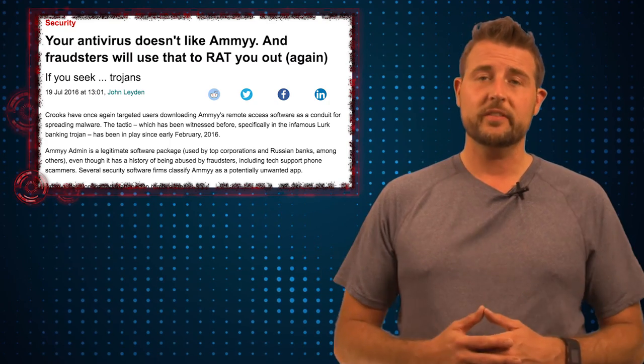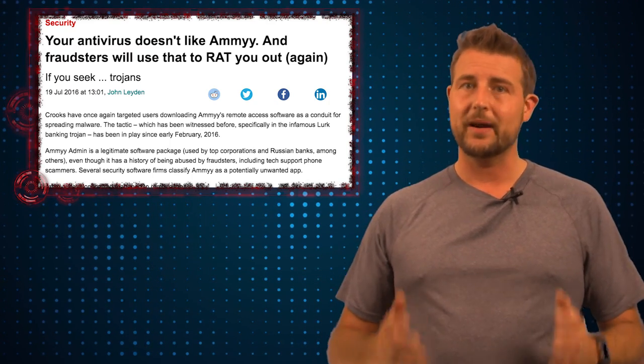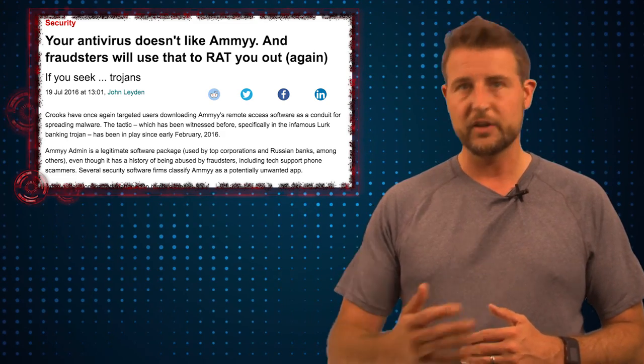It's a very interesting story. Be careful with installing Amy Admin right now, and be sure to keep your anti-malware products up to date and turned on. That's it for today's story — thank you for watching.